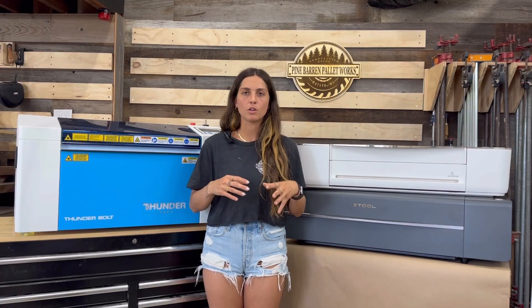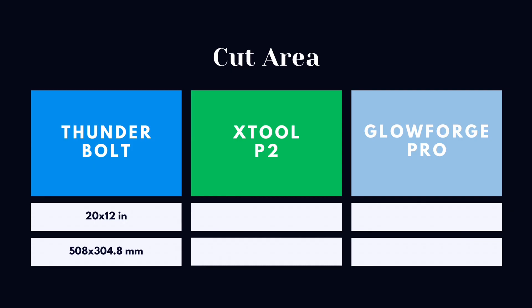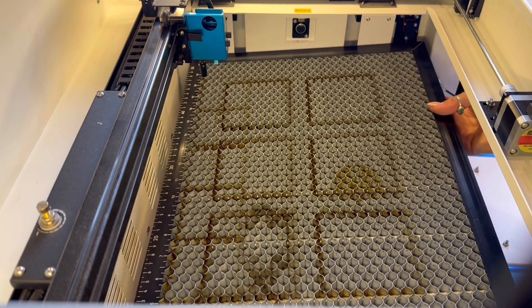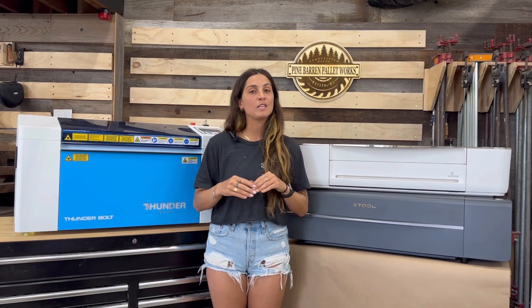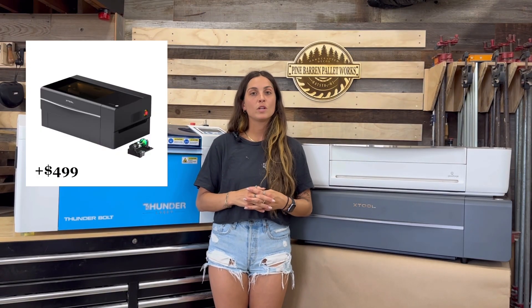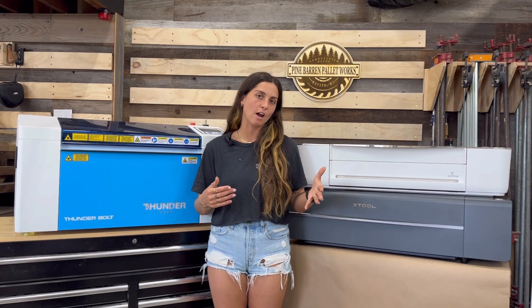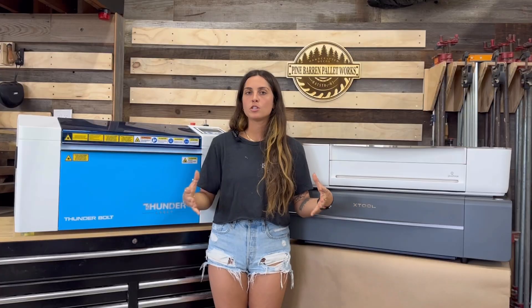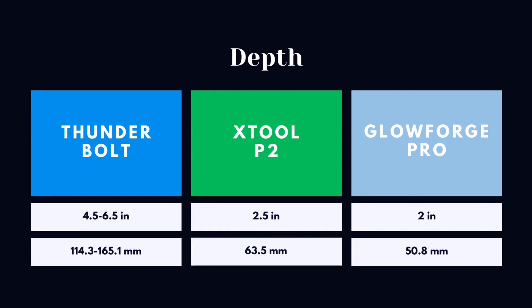Next is the cut area. They are all around the same size but vary slightly. The Thunderbolt is 20 by 12 inches, the X-Tool P2 is 23.5 by 12 inches, and the Glowforge is 11 by 19.5 inches. Although the X-Tool has the largest cutting surface, it does not have the largest engraving depth. The Thunderbolt offers 4.5 inches with the lowering of the bed, and up to 6.5 inches with removal of the crumb tray. The X-Tool offers 2.5 inches with removal of the knives, plus an additional depth with the purchase of the riser bed, giving you 8.5 inches — but you have to purchase that separately. The Glowforge maxes out at 2 inches with removal of the crumb tray. So the Thunderbolt has the largest depth right out of the box.